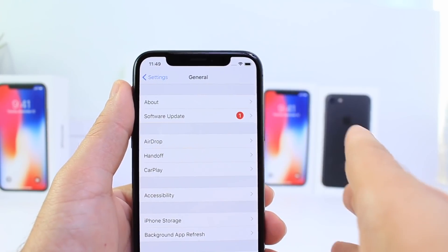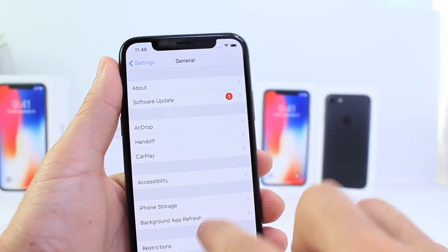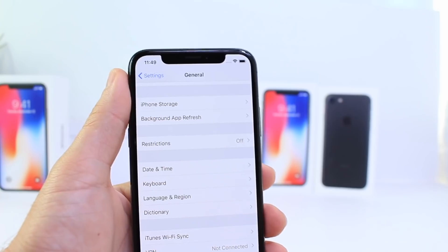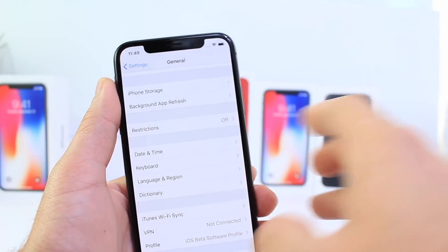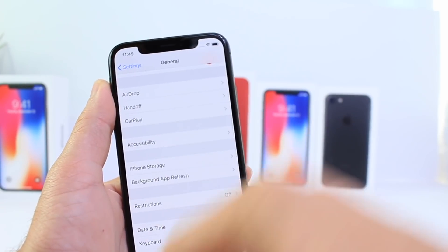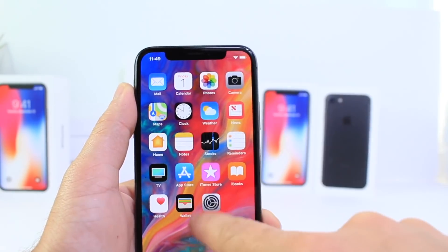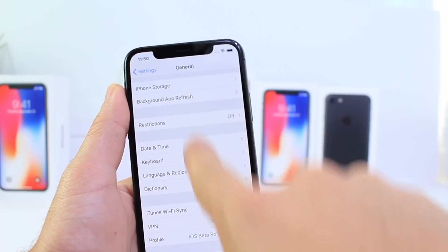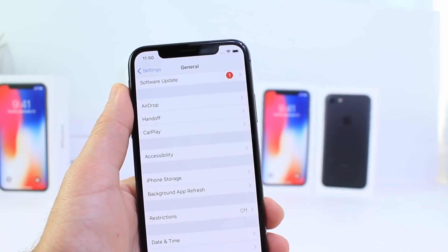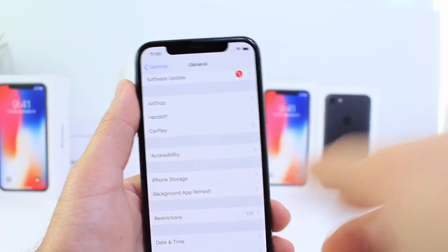Apple released this on a Friday night/Saturday morning as an emergency fix because devices would constantly respring once they reached 12:15 AM. Once your device hit 12:15 AM on Saturday morning, December 2nd, it would start respringing on its own.